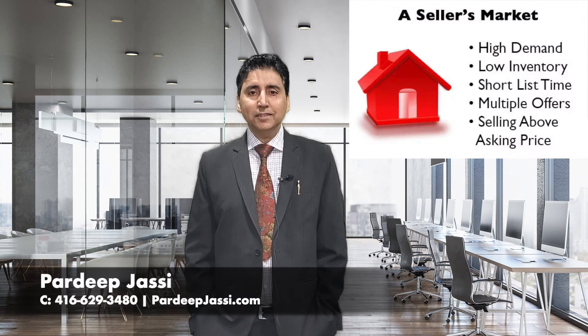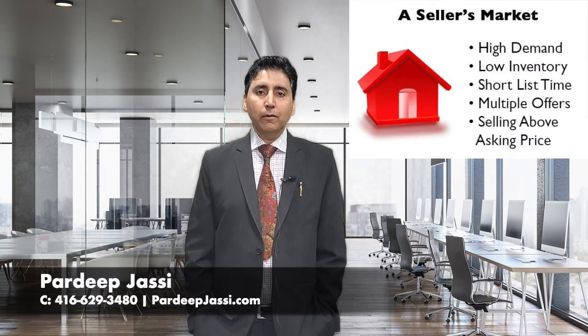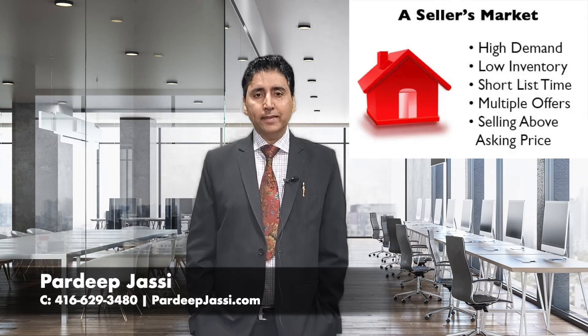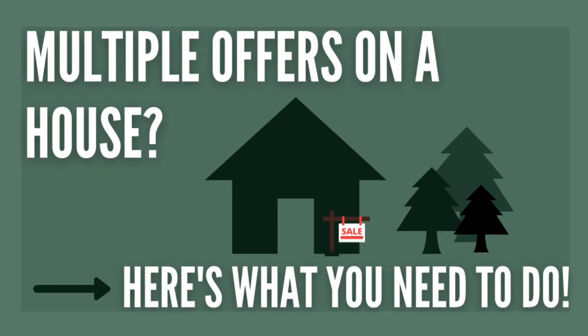As you know, it's a seller's market these days and almost every home is being sold way above listing price. Most of the time buyers feel frustrated and sad when they do not get the home of their dream during multiple offer situations. Here are a few good tips for buyers before they send their offer in a multiple offer situation.